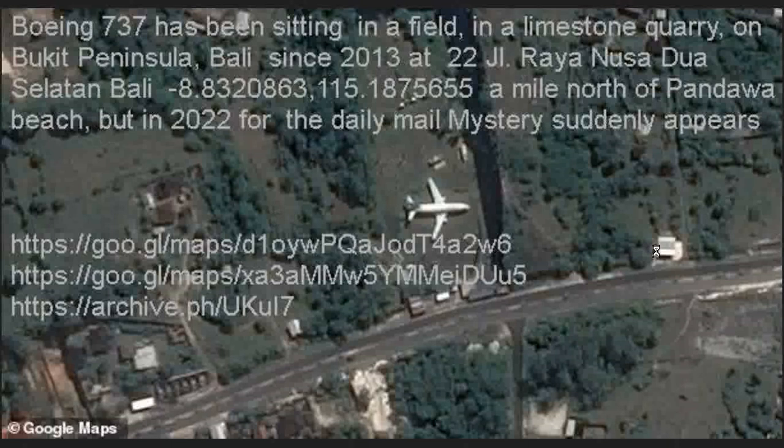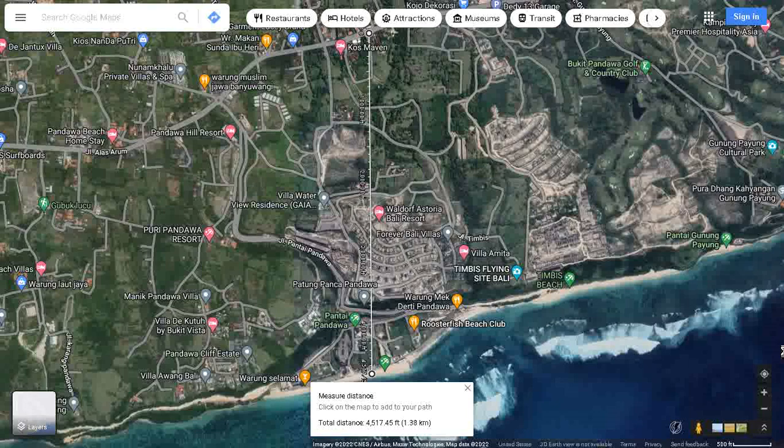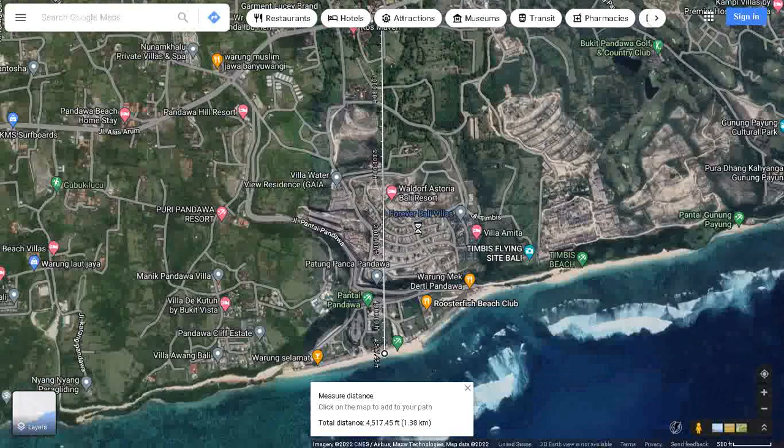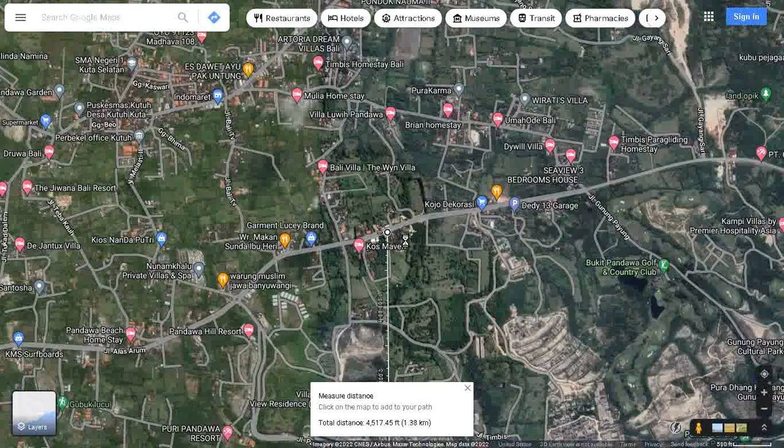I'm going to give you links to everything we're going to use here. I want to warn you, this will shock you. So there's the beach that's being referred to, and it's right down there. And then we go down here, or up here, and we zoom in.